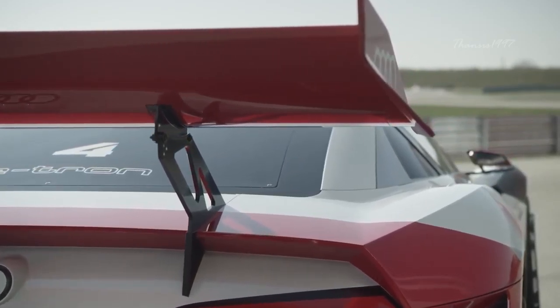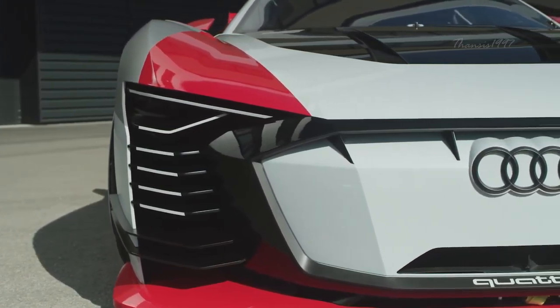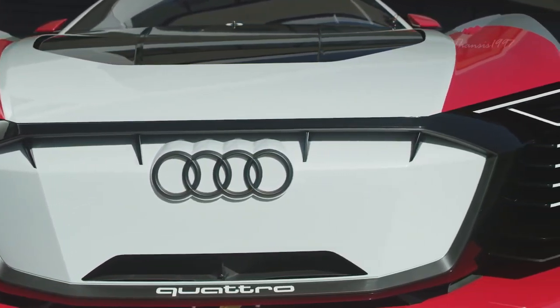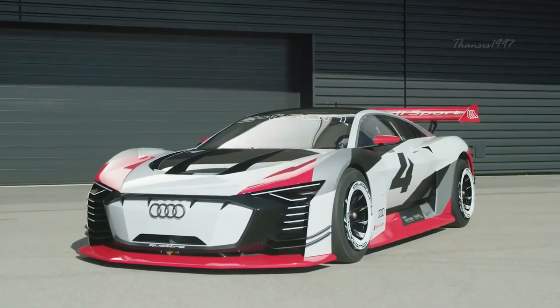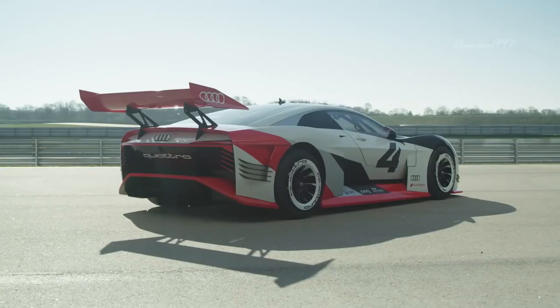The Vision Gran Turismo makes use of components from the Audi e-tron to provide a total system output of 815 horsepower. A total curb weight of 1,450 kilograms ensures a power-to-weight ratio of 1.78 kilograms per horsepower, with an ideal 50-50 percent weight distribution between the front and rear axles.